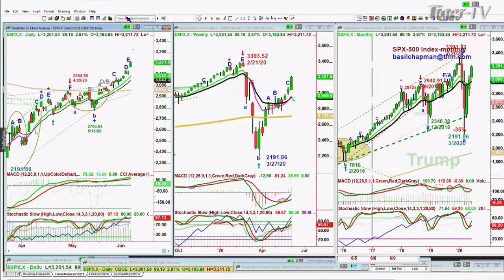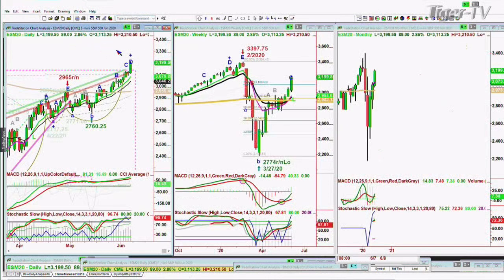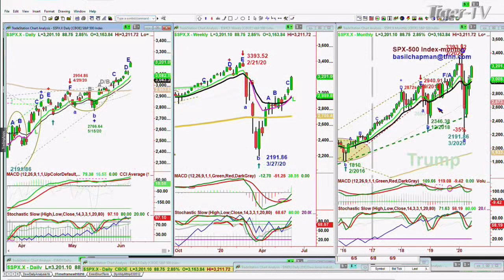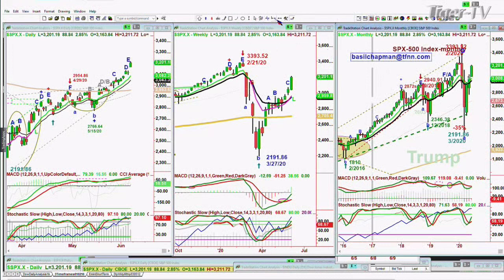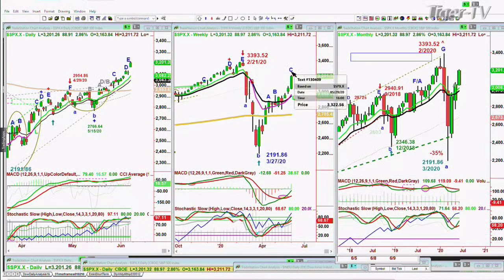S&P — the ESM20 e-mini made that leg D: up 89 points, up 2.86%, at 3199.50. There's your leg D. The daily is in leg E, the weekly is in leg C, and the monthly had a peak. At 3393.52 in February that was a PG — so any new high starts a brand new leg A in the monthly chart. Let's see if there's a pullback for a B before going above 3393.52. Talk about an aborted rally — this V-shaped pattern is extraordinary proof.